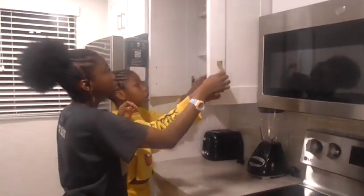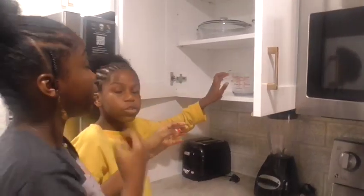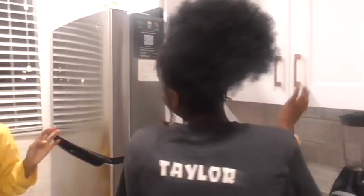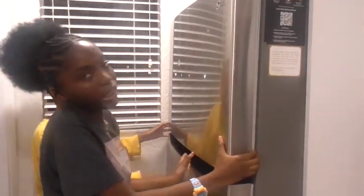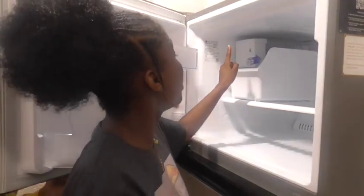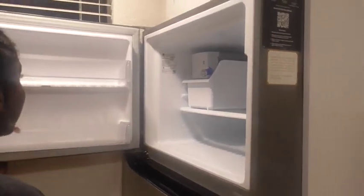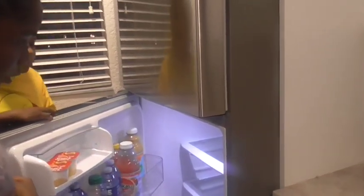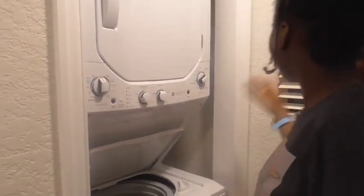You also have a refrigerator — it's an LG. On the left side it has an ice maker. Self-explanatory refrigerator. There's also a regular washer and dryer. And there's a view out here — nothing too major.